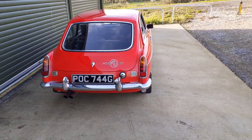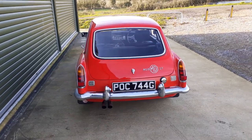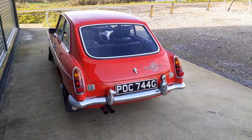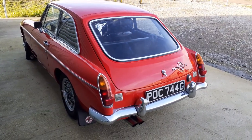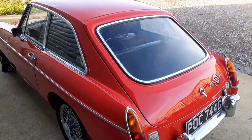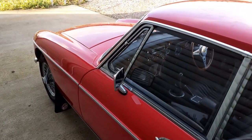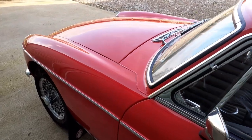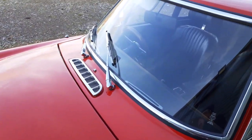The bodywork is in outstanding condition. The car was restored many years ago but it's been dry stored for a long period of time, so consequently it's stayed in really nice condition. As we've said often before on these videos, finding nice GTs is really difficult, and this really is an exceptional example.